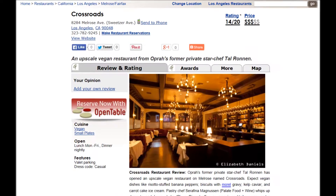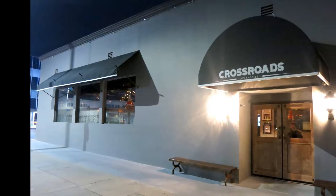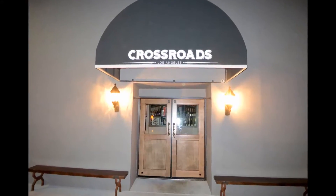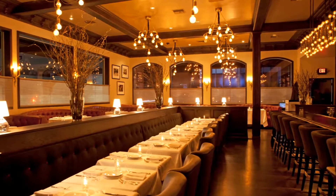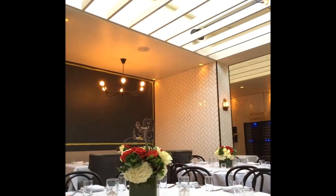I'm the chef at the vegan restaurant in Los Angeles, Crossroads. My partner Steve came up with the name — it's an old blues reference, he's really into music. But for me, Crossroads means a place where vegetarians and non-vegetarians can meet and cross paths and share a meal together.